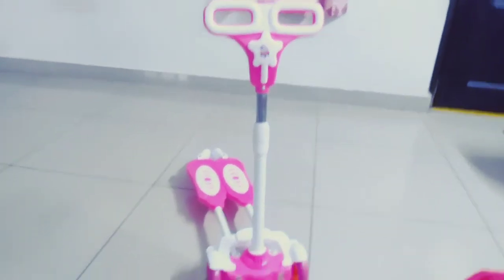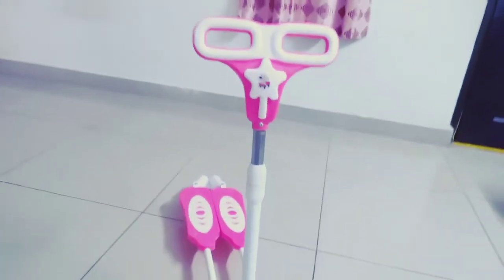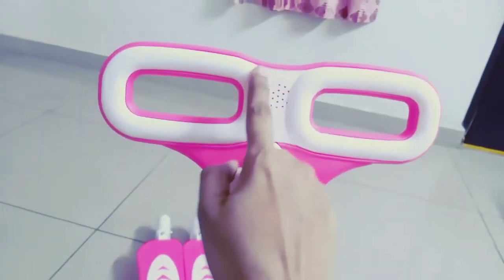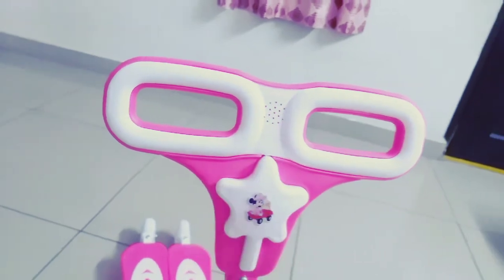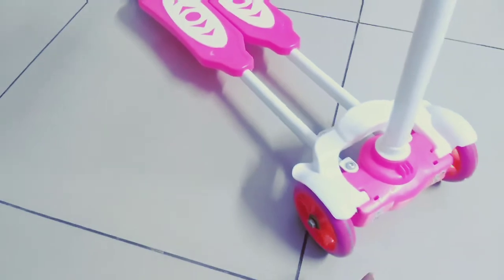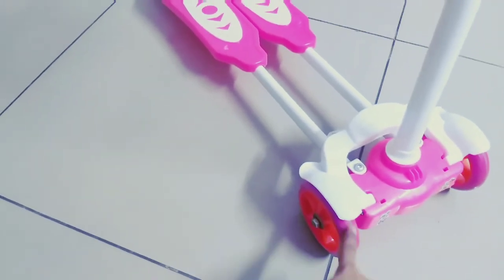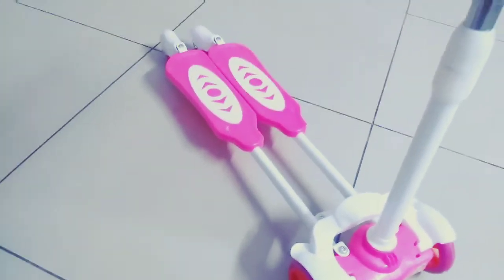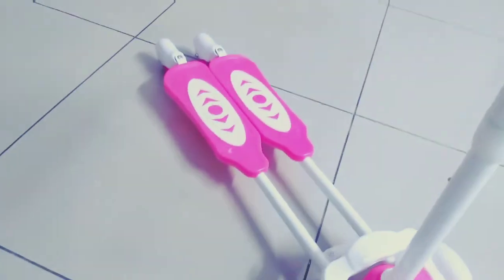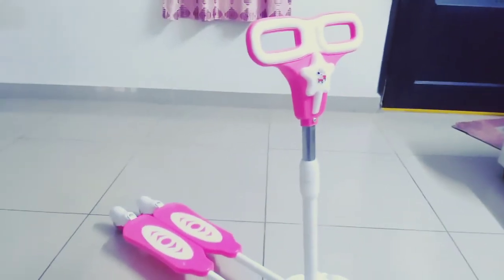It's a good buy. We also get sound and lighting with this — when you put the battery in, you get the sound and the lighting comes in the wheels. We have just removed the battery, so there is no lighting right now.